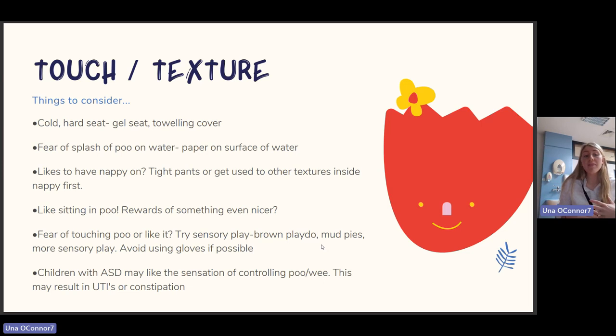For fear of touching poo or fascination with it, try sensory play such as brown play-doh or mud pies. Avoid using gloves if possible. Children with autism may like the sensation of controlling the pee or poo, which may result in UTIs or constipation — link in with your GP if you notice this. If your child is tactile defensive about wiping, get them used to messy play — play-doh, slime, shaving foam — to tolerate textures on their hands before working on wiping.